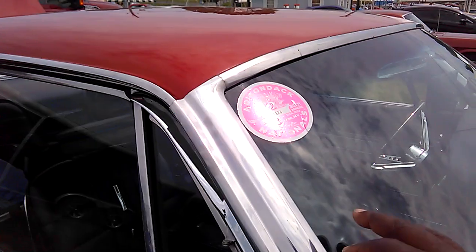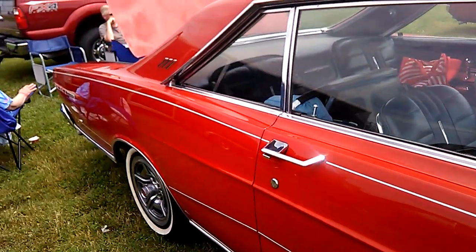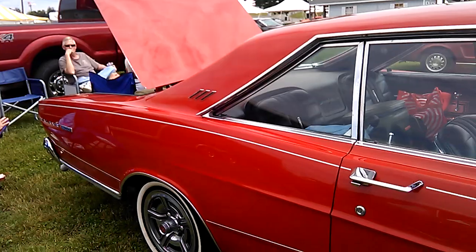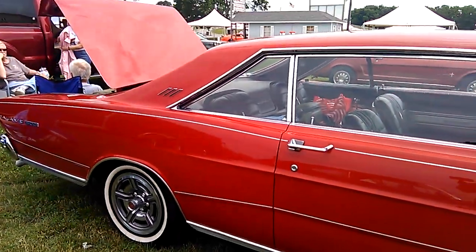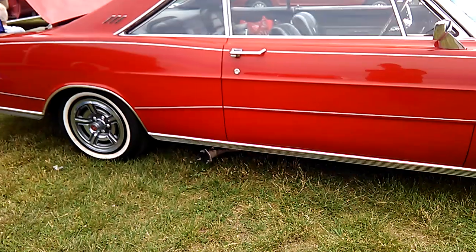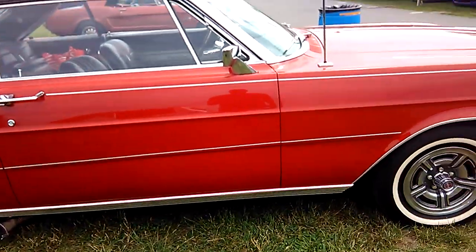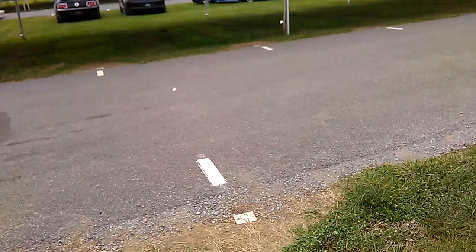This is another car that was at the show last year that I missed — must have been down on the hill. So this is a Galaxie 500. Look, it's got side pipes, or cutaways for side pipes. And then what we have here.